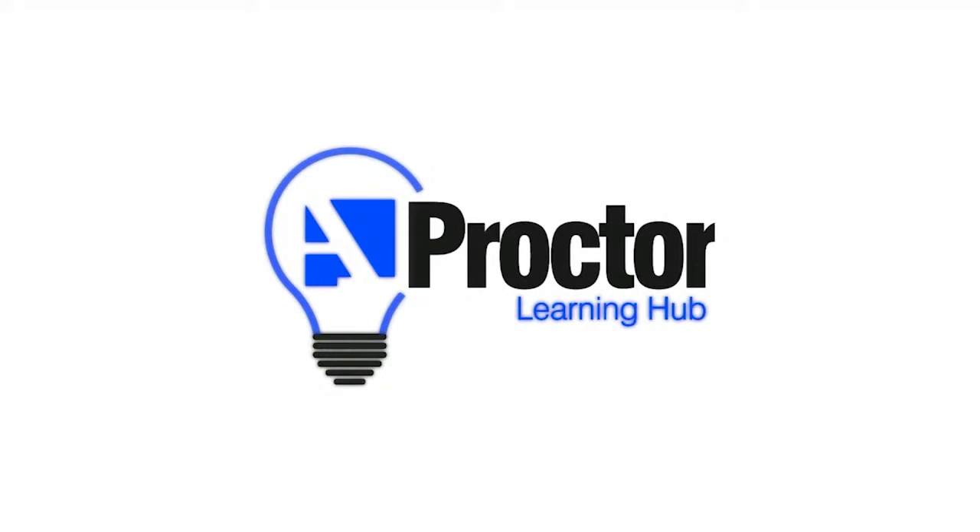Good morning everyone and welcome to today's webinar. My name is Ciara Proctor, I'm the Managing Director here at the A Proctor Group, and this is our 16th webinar of 2021. If you've missed any of the series, which has been running since April 2020, you can go back and review them all on demand either here on our YouTube channel or on our Learning Hub at www.proctorgroup.com.